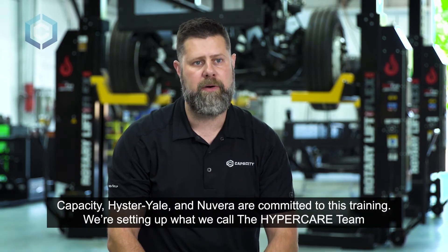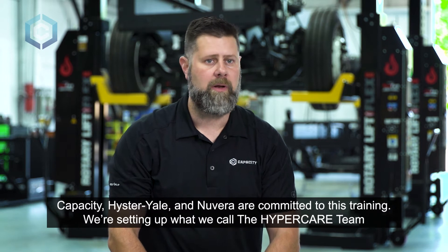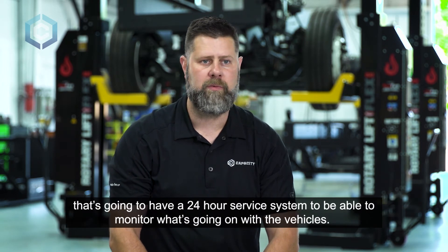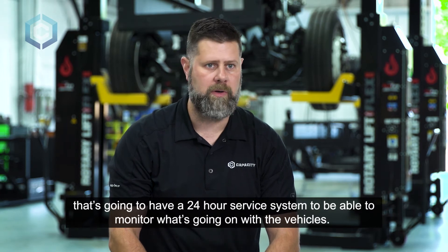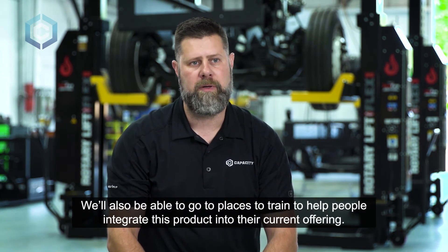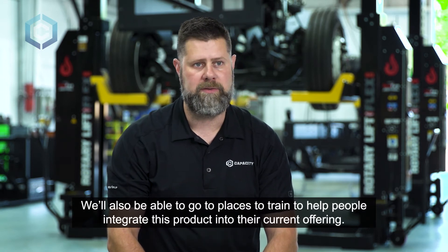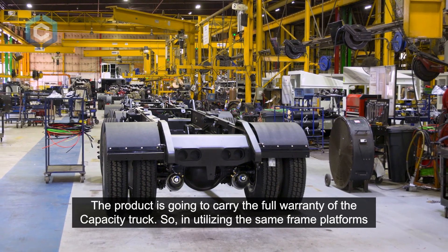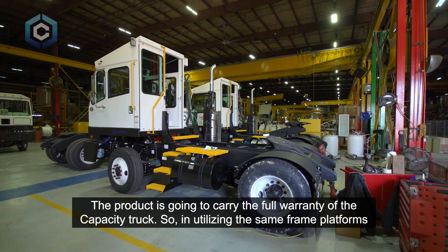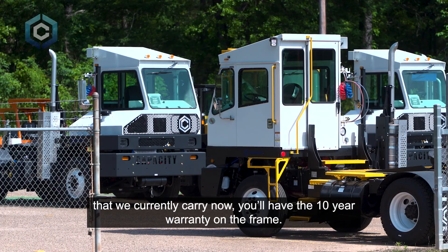Capacity, Hyster-Yale, and Nuvera are committed to this training. We're setting up what we call a hyper care team that's going to have a 24-hour service system to monitor what's going on with the vehicles. We'll also be able to go on-site to train and help people integrate this product into their current offering. The product will carry the full warranty of the Capacity truck, including the 10-year warranty on the frame.